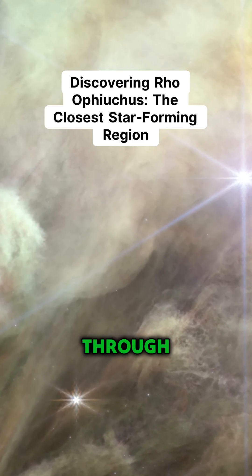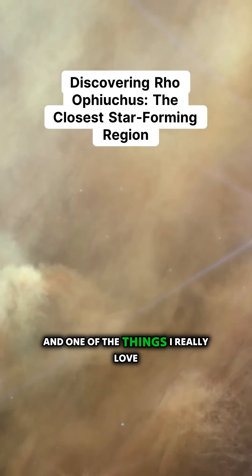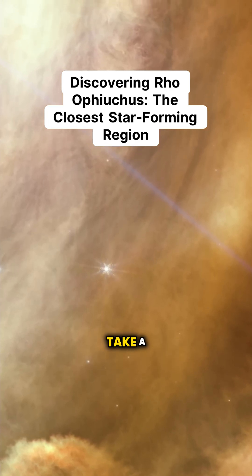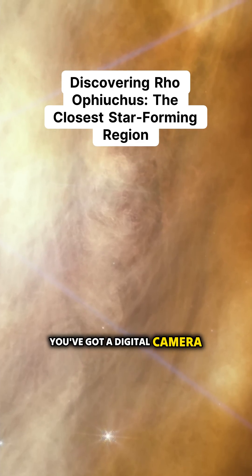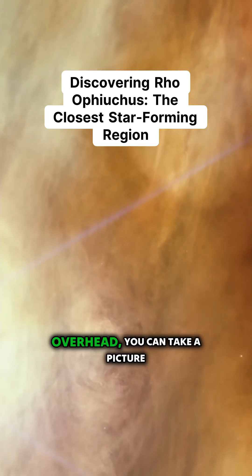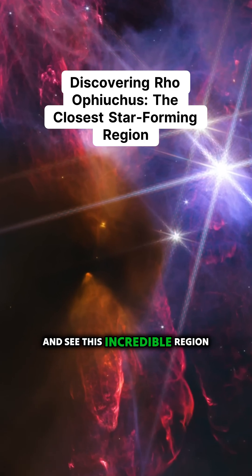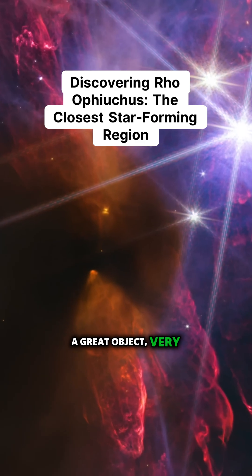Thanks to the infrared view, we can see through all of that gas and dust and see the stars underneath. One of the things I really love about Rho Ophiuchus is that this is an image you can take with a small telescope, or if you've got a digital camera and a good tripod during summertime when the Milky Way is overhead, you can photograph this incredible region. It's such a great, very famous object.